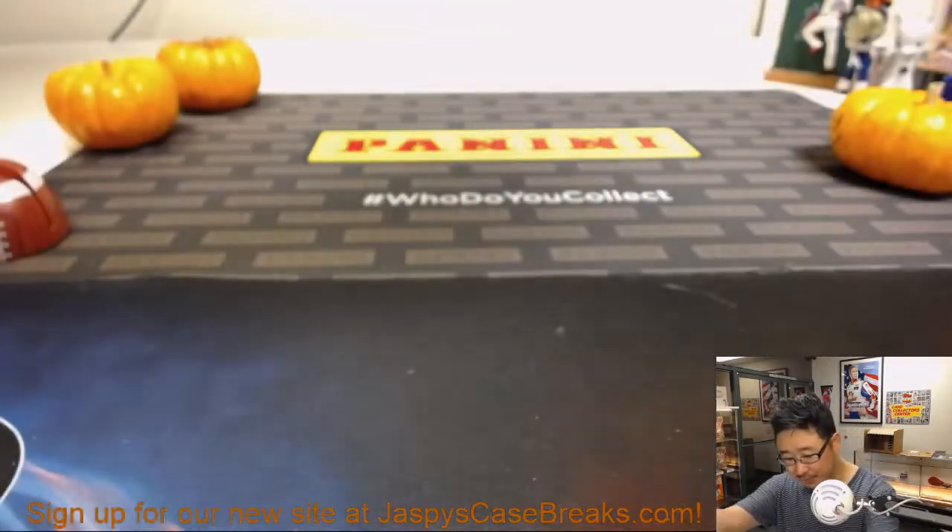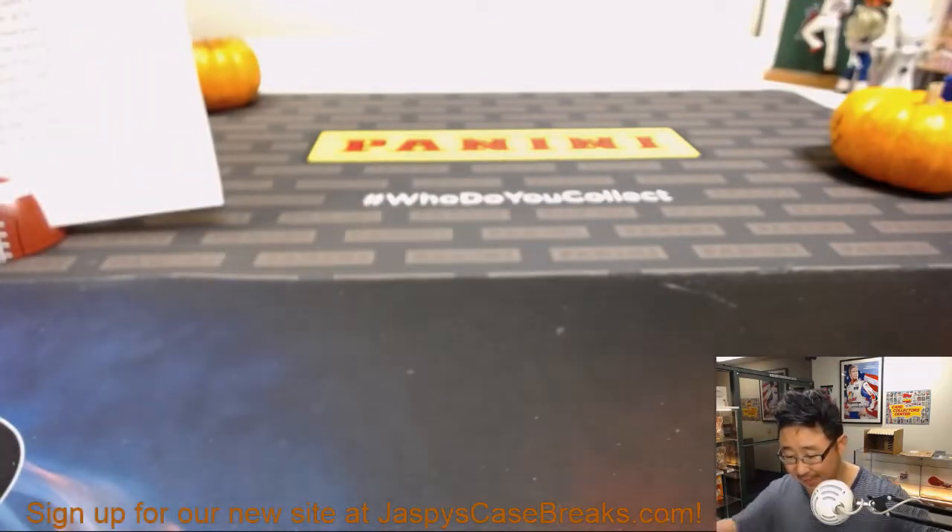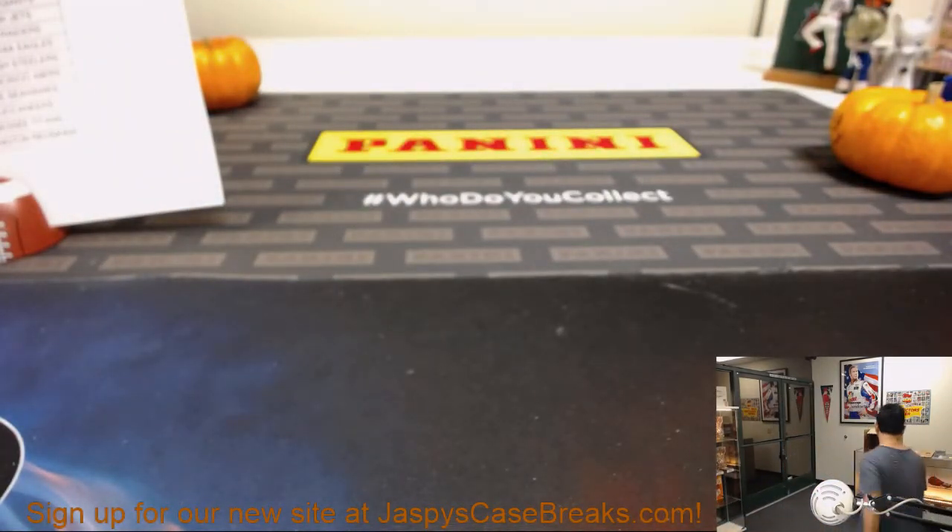We haven't seen any of the big names yet from those three teams, or I guess any of the teams. So there's the other inner case.